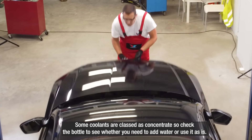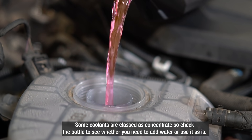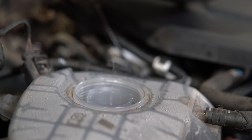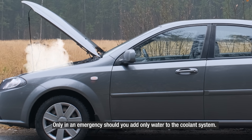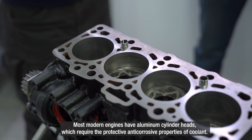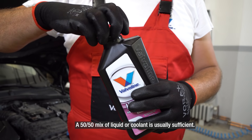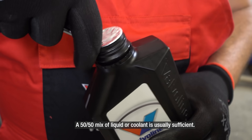Some coolants are classed as concentrate, so check the bottle to see whether you need to add water or just use it as is. Only in an emergency should you add only water to the cooling system. Most modern engines have aluminum cylinder heads which require the protective anti-corrosive properties of coolant. A 50-50 mix of liquid or coolant is usually sufficient.